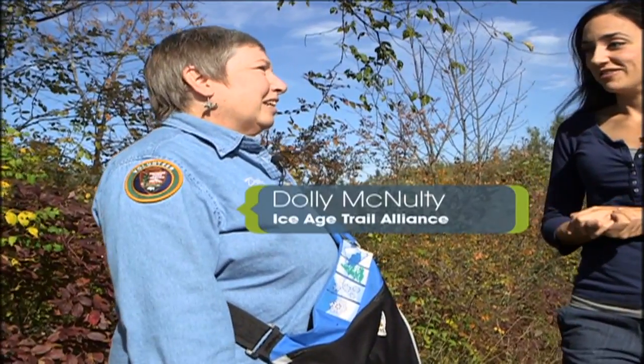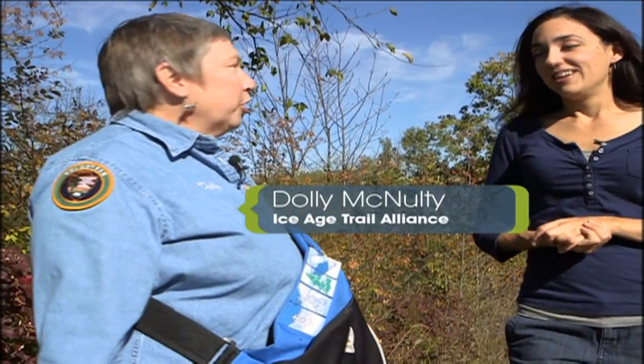Dolly, we have an absolutely beautiful day here in this gorgeous area of the Ice Age Trail. It sure is. We're here in Sheboygan County near the Butler Lake area, and this is one of 50 sites where you can do some cold caching along the Ice Age Trail — in other words, you're finding geological treasures along the Ice Age Trail. That sounds fun. Why did the Alliance decide to develop the program?